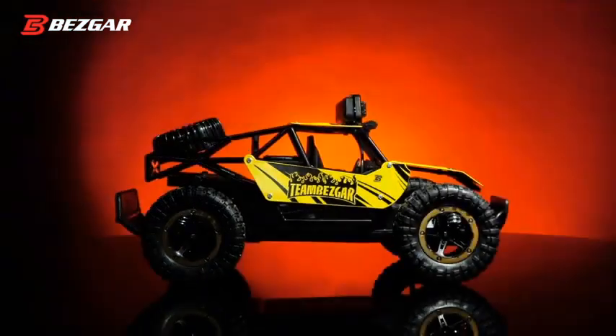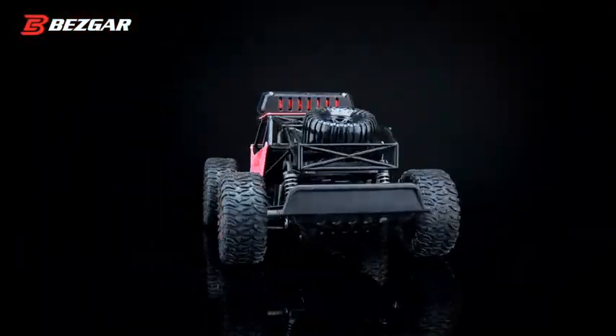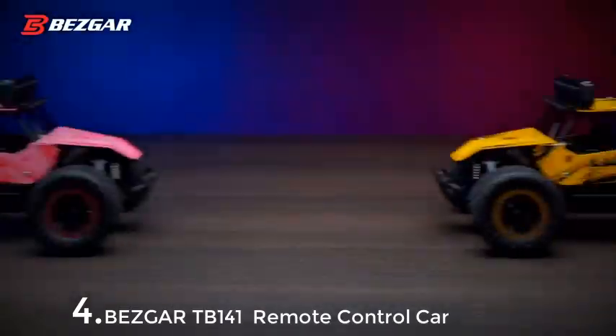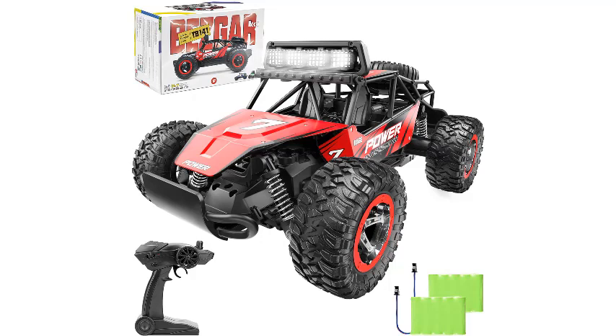Number 4: BEZGAR TB141 RC Cars, 1/14 Scale Remote Control Car, 2WD High Speed 20 KMH All-Terrain Electric Toy Off-Road RC Car Vehicle Truck Crawler.